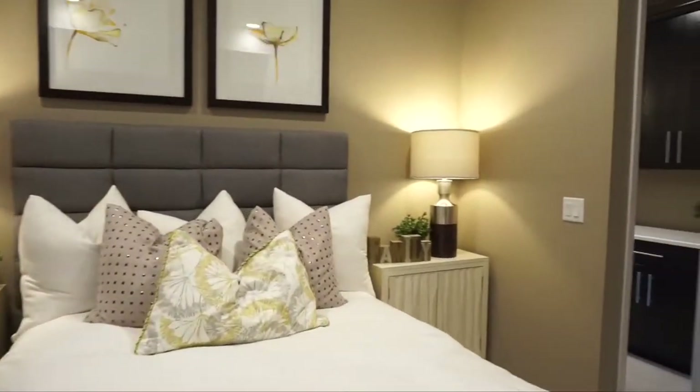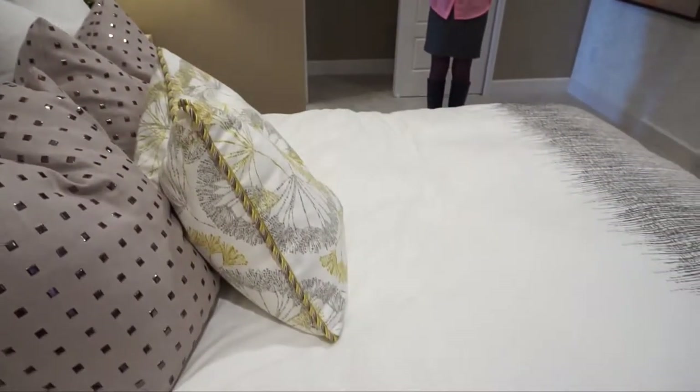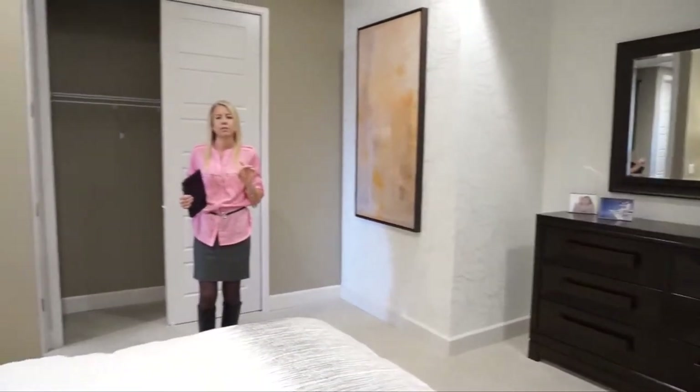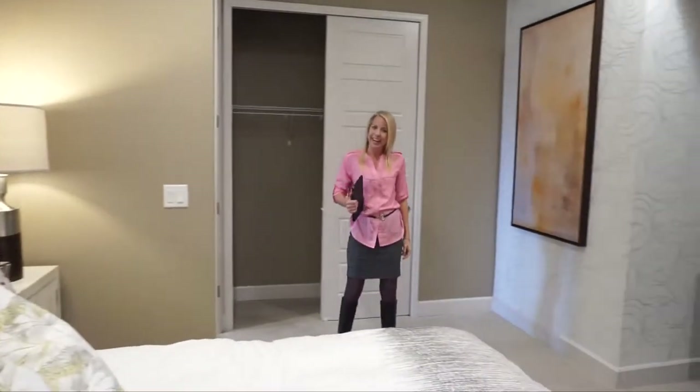Just to clarify: this basement has been upgraded. Standard is one bathroom, two bedrooms, and the great room area. This one has two bathrooms and a bar. Again, my name is Courtney Murphy — we're here at Backcountry in Highlands Ranch, Colorado, looking at the Stargazer. If you'd like to see this home in person, give me a call — I'd love to help you find the right home.